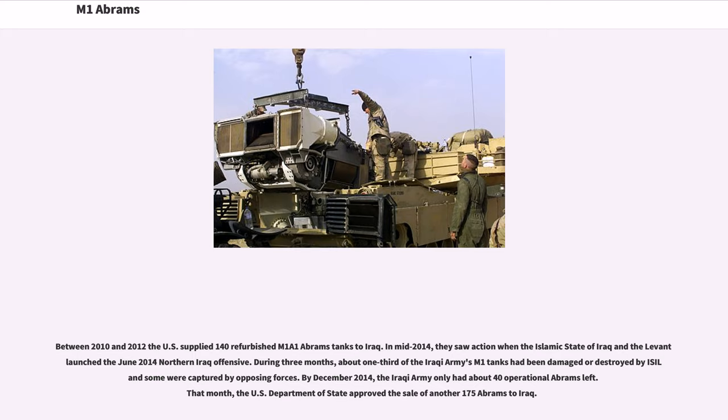Between 2010 and 2012, the U.S. supplied 140 refurbished M1A1 Abrams tanks to Iraq. In mid-2014, they saw action when the Islamic State of Iraq and the Levant launched the June 2014 Northern Iraq Offensive. During three months, about one-third of the Iraqi army's M1 tanks had been damaged or destroyed by ISIL and some were captured. By December 2014, the Iraqi army only had about 40 operational Abrams left, and that month the U.S. Department of State approved the sale of another 175 Abrams to Iraq.